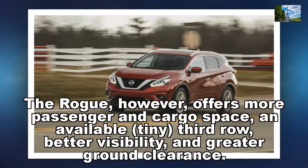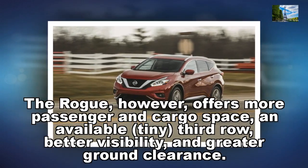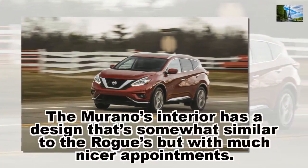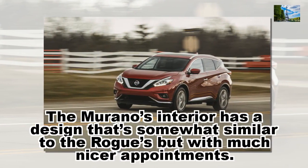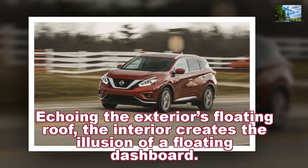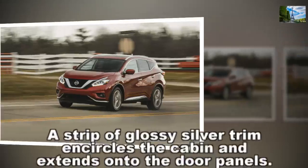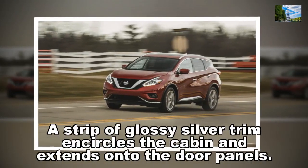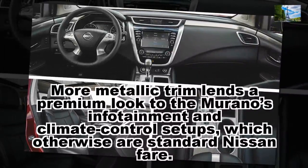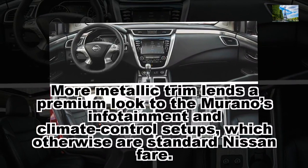The Rogue, however, offers more passenger and cargo space, an available tiny third row, better visibility, and greater ground clearance. The Murano's interior has a design that's somewhat similar to the Rogue's but with much nicer appointments. Echoing the exterior's floating roof, the interior creates the illusion of a floating dashboard. A strip of glossy silver trim encircles the cabin and extends onto the door panels. More metallic trim lends a premium look to the Murano's infotainment and climate control setups, which otherwise are standard Nissan fare.